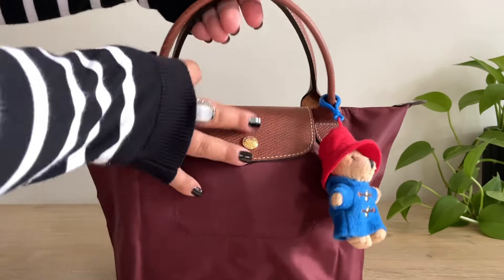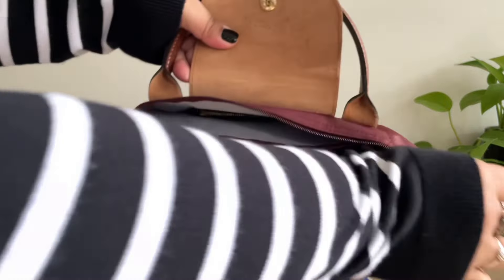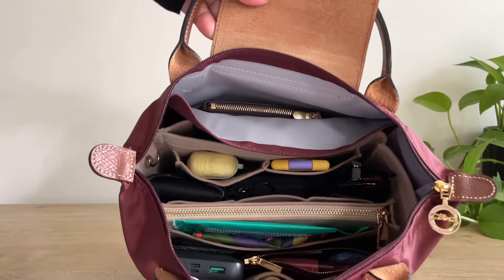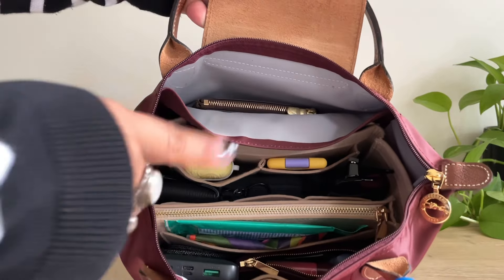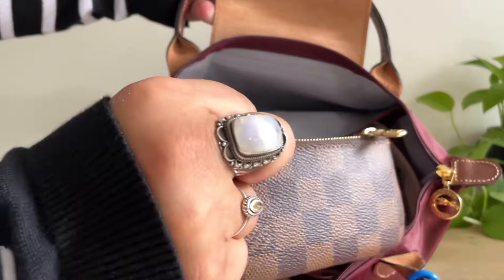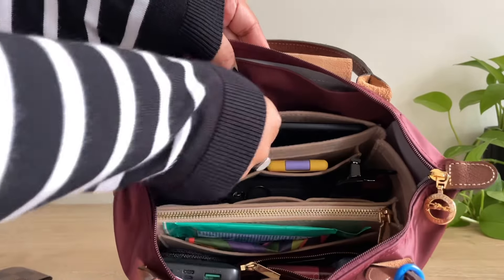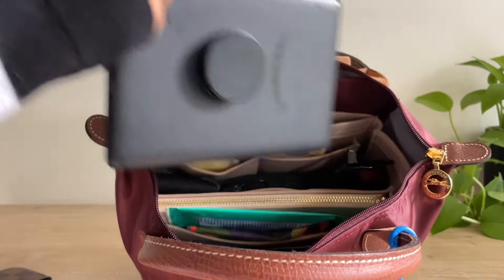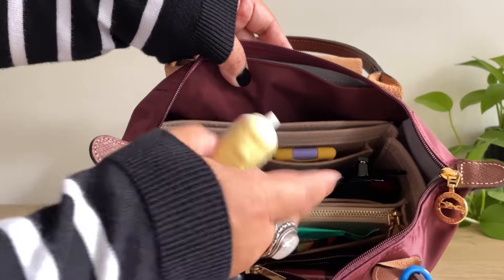Now let me show you what I have inside. So this is what it looks like. I am using a bag organizer today, so I will show you that. But the first item I have are my keys, and I just have that in the slip pocket here. Next item, I have my Kindle. And then in this pocket here, I have my AirPods.